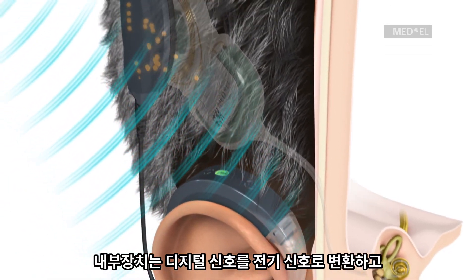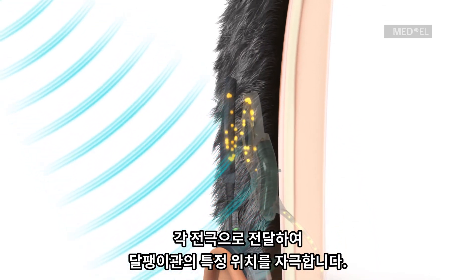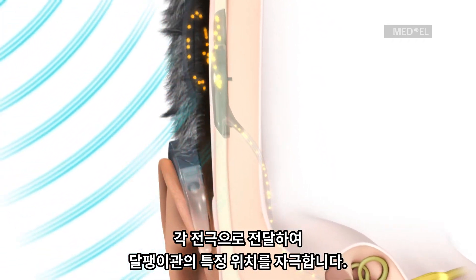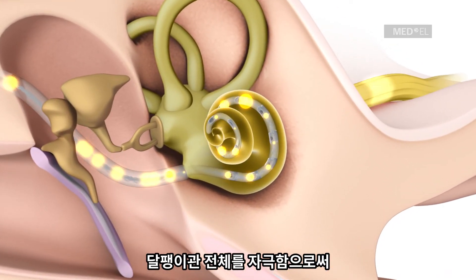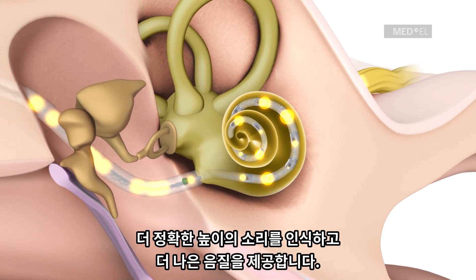The implant translates these coded signals into electrical pulses, which are transmitted along the electrode array to stimulate specific locations of the cochlea responsible for specific pitches. This targeted stimulation across the whole cochlea provides a more accurate pitch perception for better sound quality.